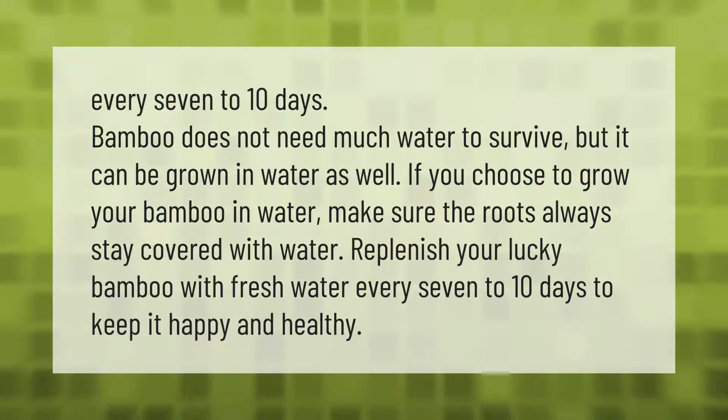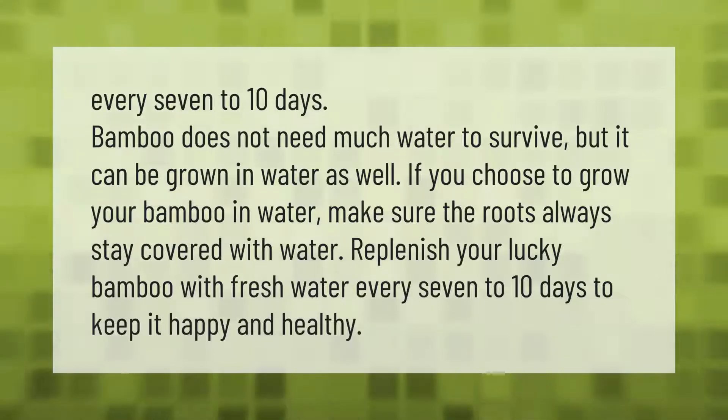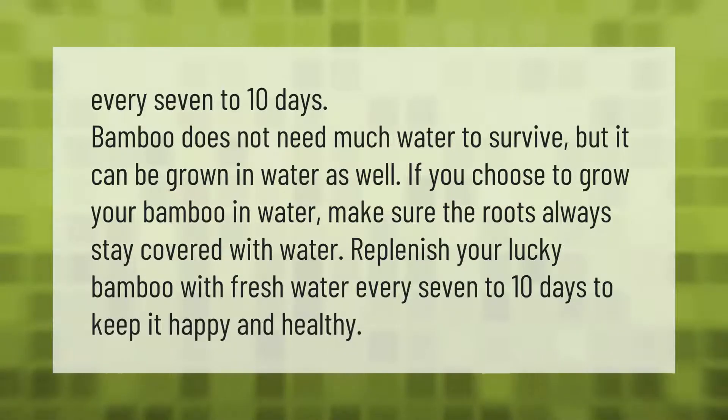Every seven to ten days, bamboo does not need much water to survive, but it can be grown in water as well. If you choose to grow your bamboo in water, make sure the roots always stay covered with water. Replenish your lucky bamboo with fresh water every seven to ten days to keep it happy and healthy.